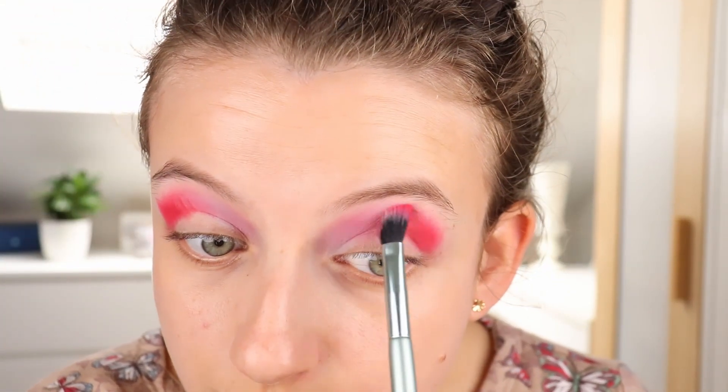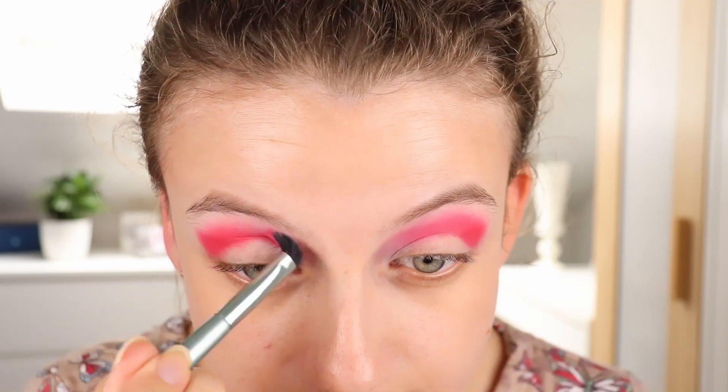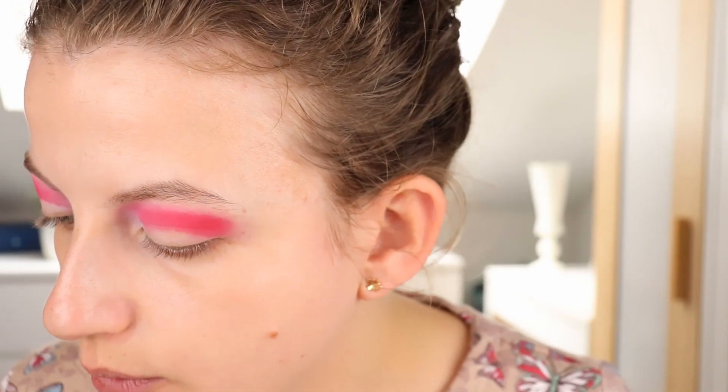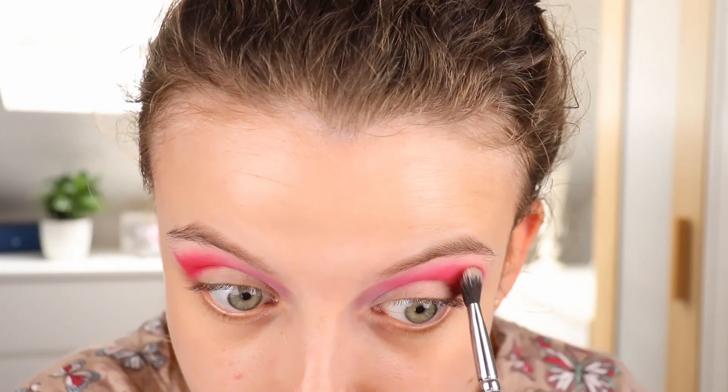I'm going back in with the brush with the bright pink again to blend that in the middle. Now I want to go into the shade called Red Hills. I'm taking a crease brush — this looks like a dark red brown. I don't really want this to take over the look, but I do want to add a little bit of depth here. I want to keep the look bright and make sure that pink is still visible. That was really pigmented and really easy to apply, almost no effort. So adding this to the outer corner — that's a really good matte.